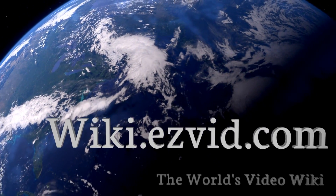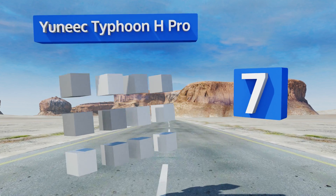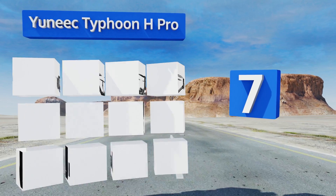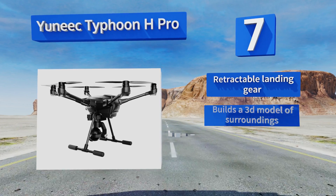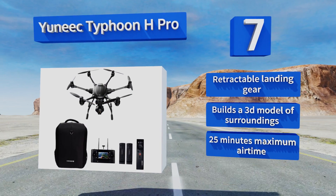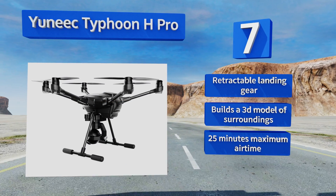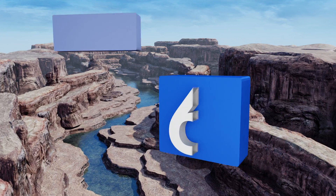At number seven, using intelligent obstacle avoidance to protect its payload at speeds of up to 43.5 miles per hour, the unique Typhoon H Pro hexacopter has a 360-degree anti-vibration gimbal-mounted 4K camera for taking vivid snapshots and filming high-resolution videos in eight different flight modes. It comes with retractable landing gear and builds a 3D model of its surroundings. Its maximum airtime is about 25 minutes.